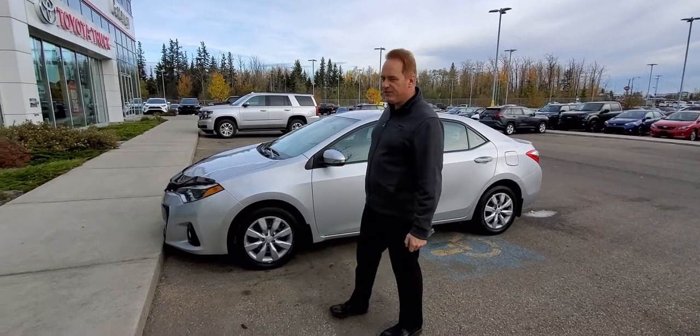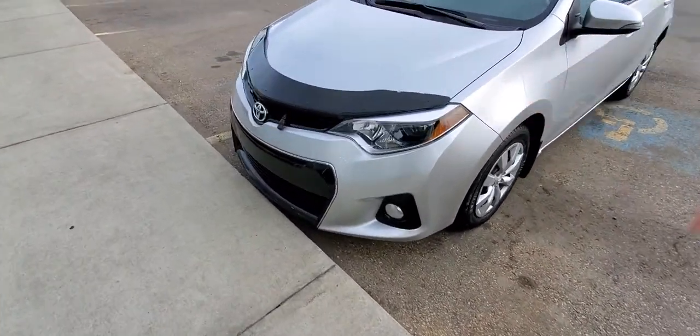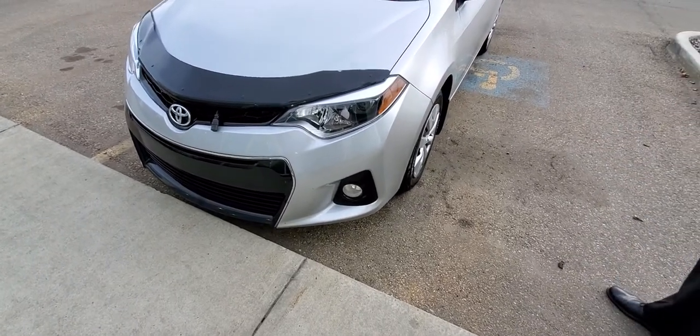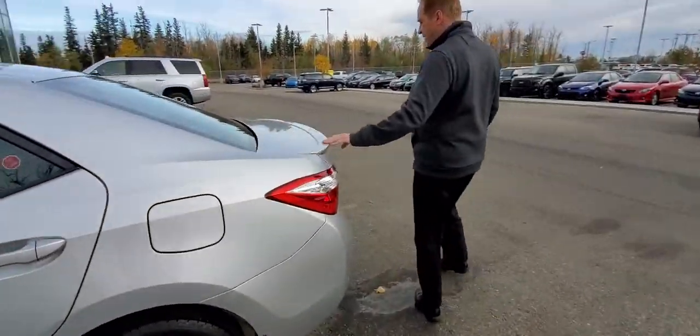A few great features on it. This one's got a hood deflector. Of course with the S package you've got the fog lights, sort of the piano finish on the lower part of the front. Come around to the back, you've got the lip spoiler on it.